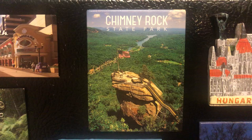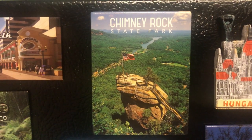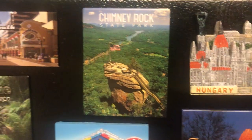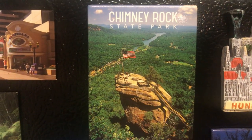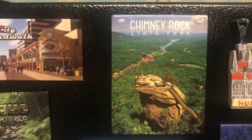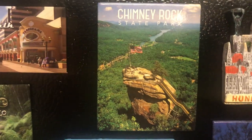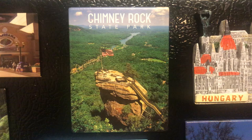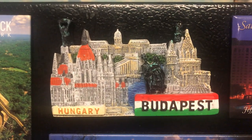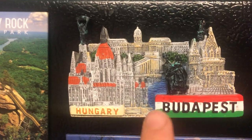Next one — Chimney Rock State Park in North Carolina, near Asheville, on the western side of the state. Super beautiful view here. If you want to go up to this area, you have 499 steps to go up. It's super beautiful in spring and fall.